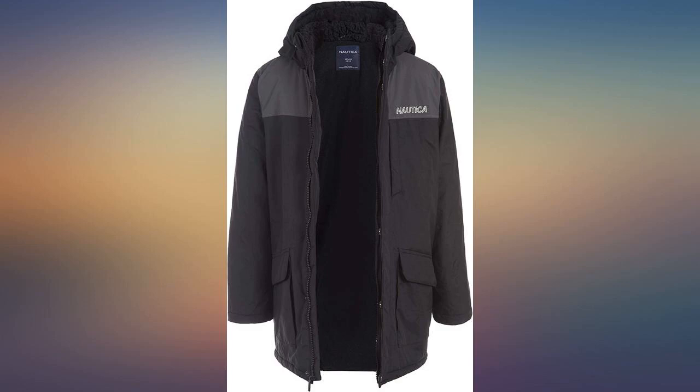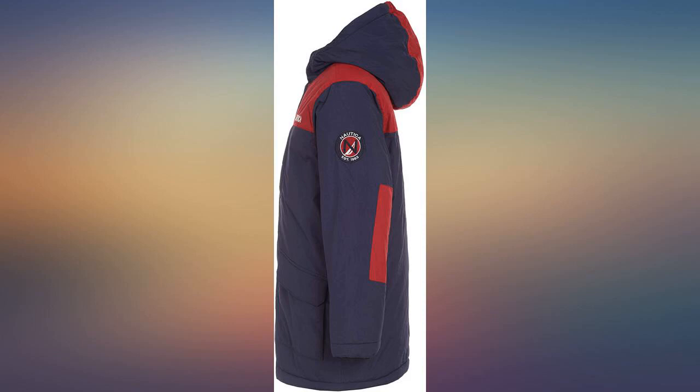The lining goes all the way to the bottom in the torso section. Really nice cuffed sleeves. My son will definitely be warm this Michigan winter.